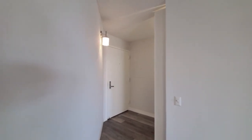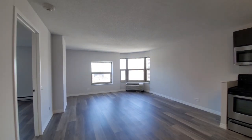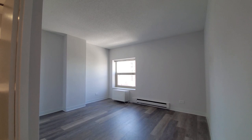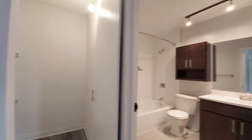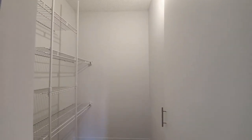Looking back toward the entryway. Sconce lighting. Walk-in coat closet. Heading toward the bedroom and bath. Another walk-in closet with shelving and hanging space.